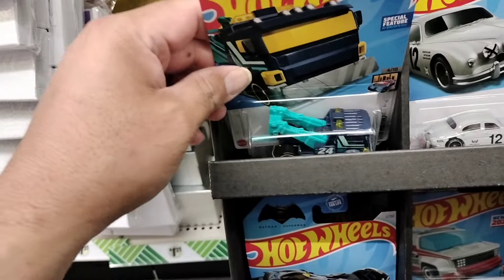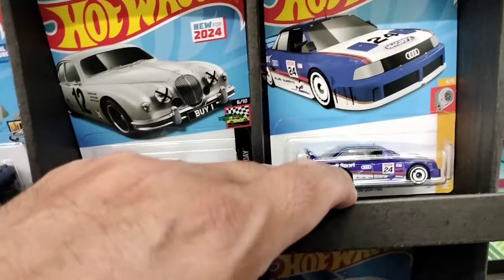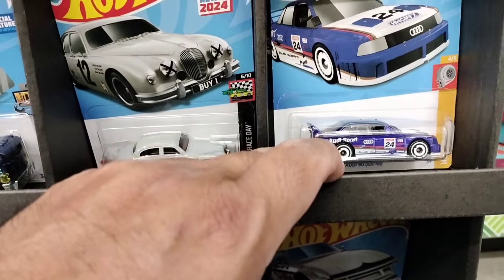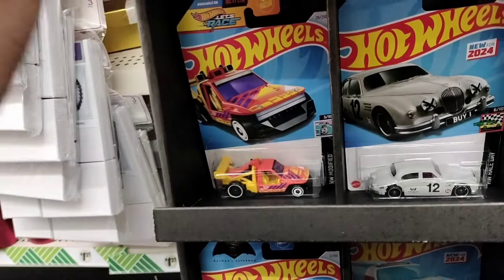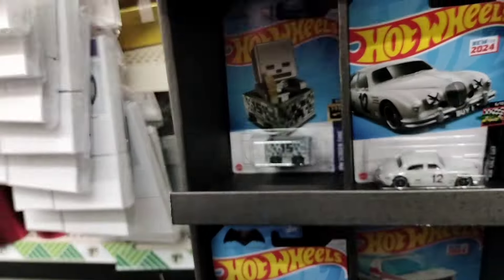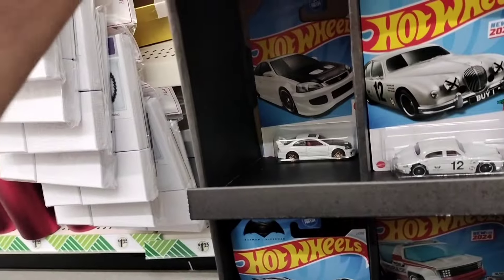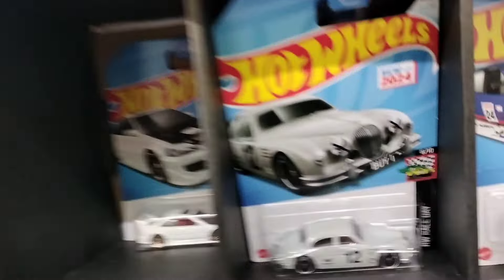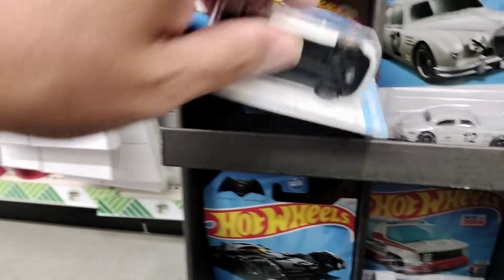Continuing on going through some Hot Wheels just looking, seeing if I can find any Supers or Treasures. Unfortunately there was another one - look at that, another Dusky. How come that wasn't a Super Treasure Hunt? But yeah, it is what it is. This is Minecraft 15 years of anniversary - that one's cool, I left it. And bam, another Civic - of course, I love my Honda Civics, I'm definitely taking them, hoarding them.